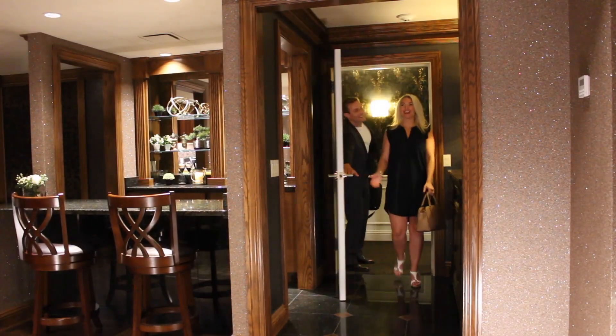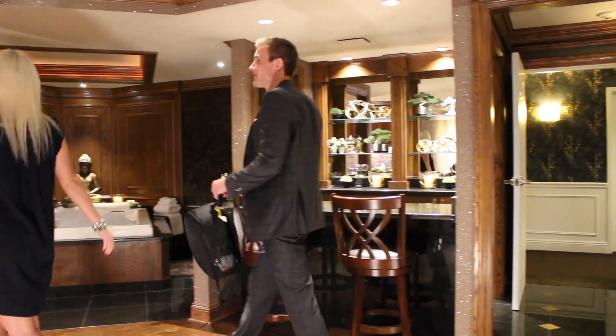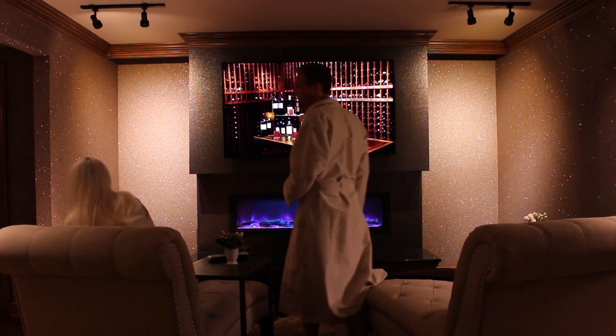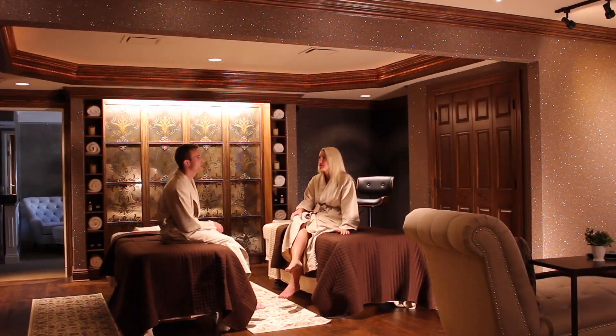The Avalon Spa Suite is the perfect place for bridal parties to prepare for that big day, or for just a great couples getaway. Spa services are available by appointment in this space. This room also conveniently connects to a luxurious hotel room, which means you can enjoy the spa suite for the duration of your stay at Avalon.